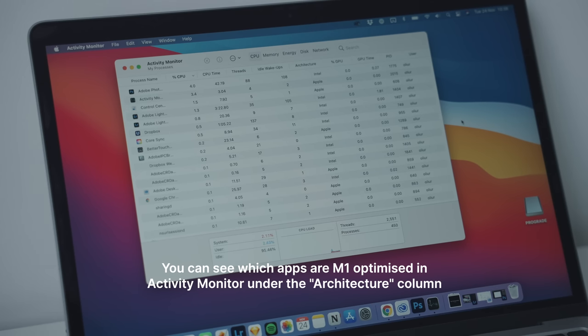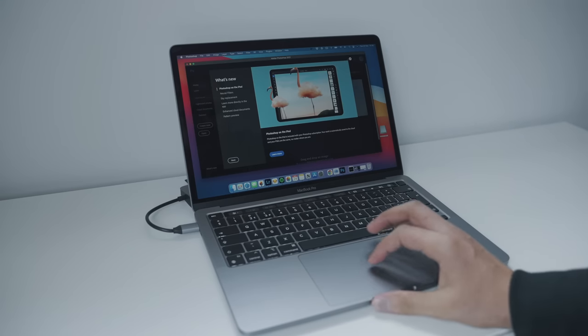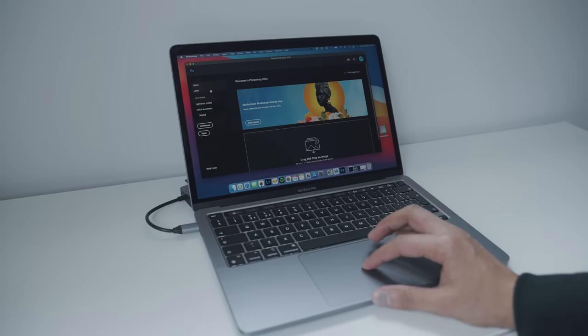Regarding software compatibility — when I first tried to install an app that wasn't ARM compatible, the MacBook automatically prompted me to install Rosetta 2, all very seamlessly. Once installed, you don't have to think about it — Intel apps and ARM apps both work fine. Apps like Sketch and Lightroom have been updated for M1, but Adobe apps like Photoshop and Premiere aren't M1 optimized yet — though updates are coming and they still run fine via Rosetta 2.